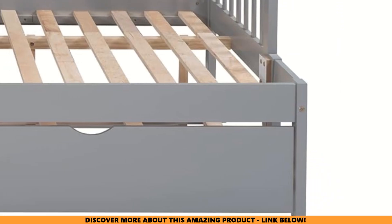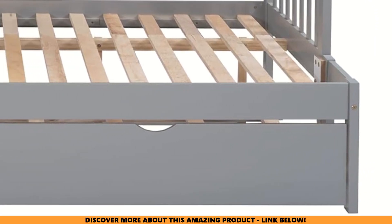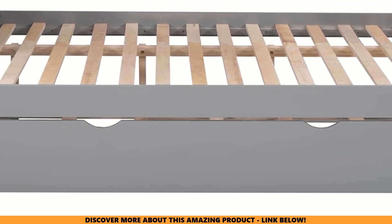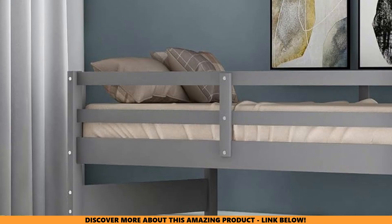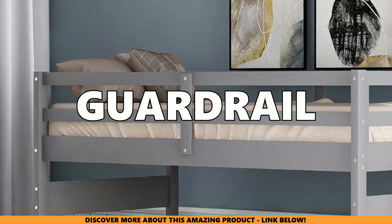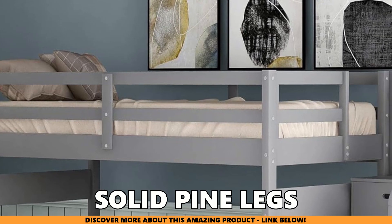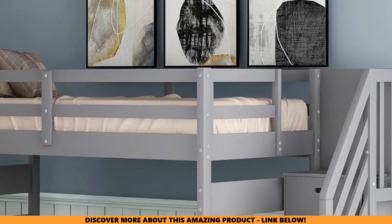Safety and sturdiness. You might be wondering, is this bunk bed really safe for my kids? Let me ease your mind. The BuyNBZ Twin Over Full bunk bed puts safety first with its strong build and smart design. The top bunk has a full-length guardrail, while the bottom bunk has both a headboard and footboard. The solid pine legs make it extra sturdy so your kids can sleep safely and soundly.